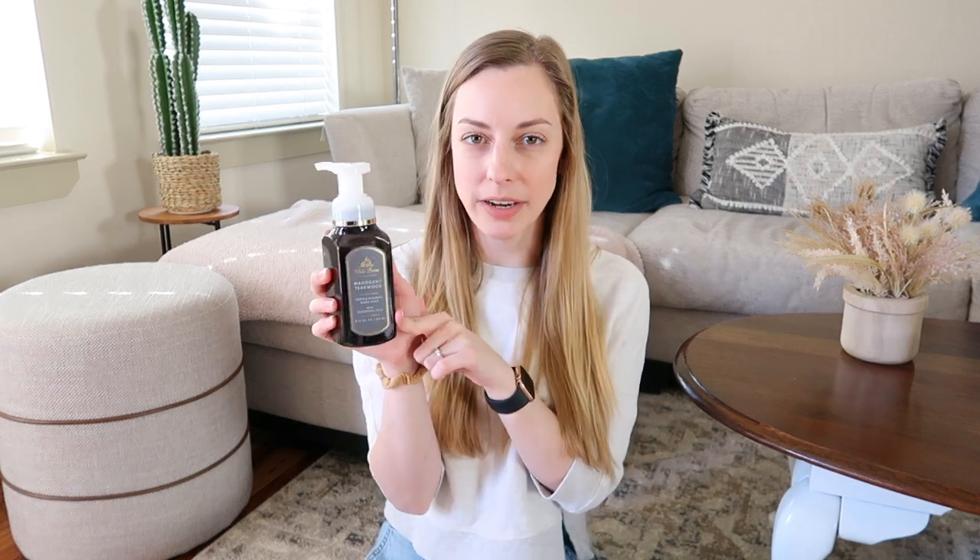My second travel essential is foaming hand soap. I particularly like this one from Bath & Body Works because the lid locks and unlocks, so it's easy to just throw into a clear bag when you move from hotel to hotel. I don't feel like those little bar soaps clean my hands well enough, so I always bring this. Everyone seems to love it and it's really gentle on your hands too. Definitely recommend throwing in some hand soap the next time you travel.